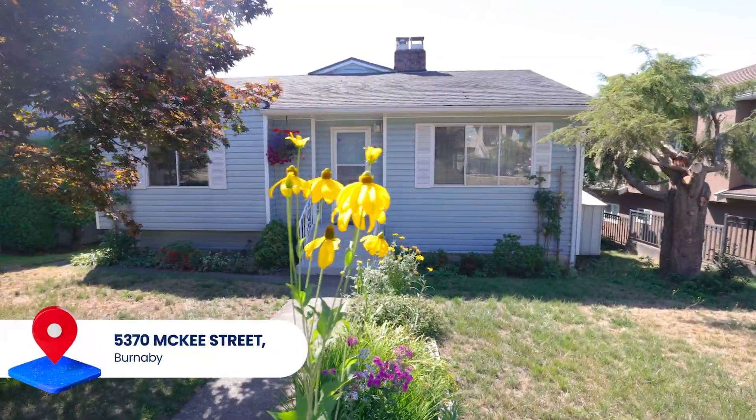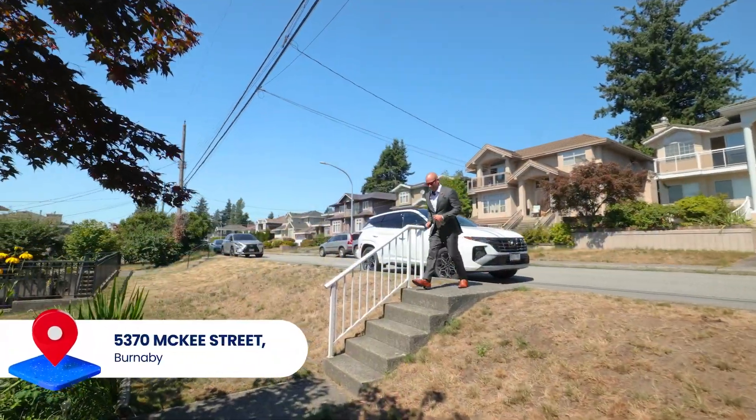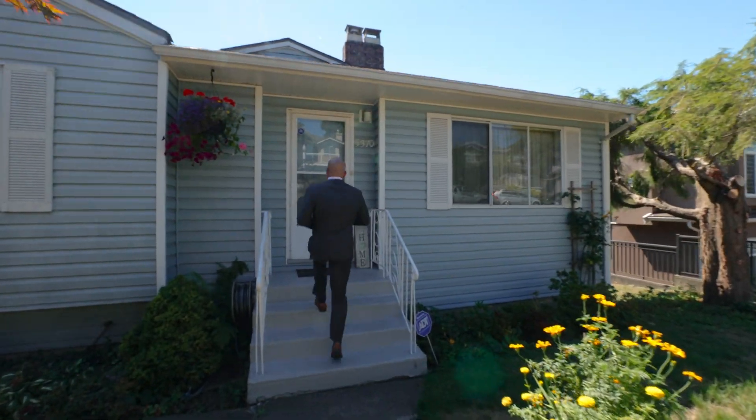Ideally located in the middle of the sun-bathed south slope, an expansive jetliner view over tree tops looks out from the partially covered 26 by 9 sun deck.